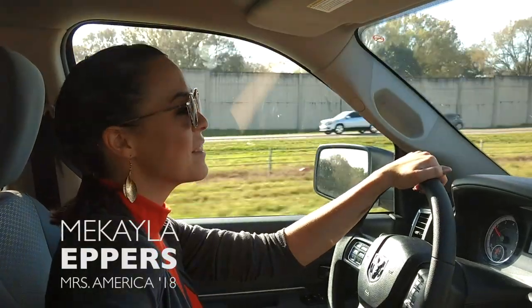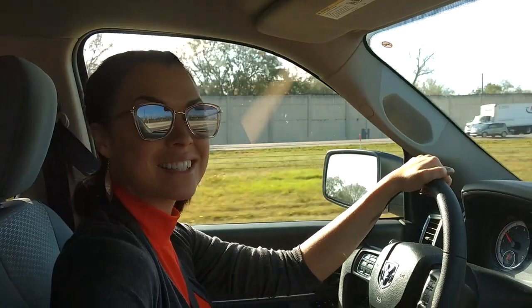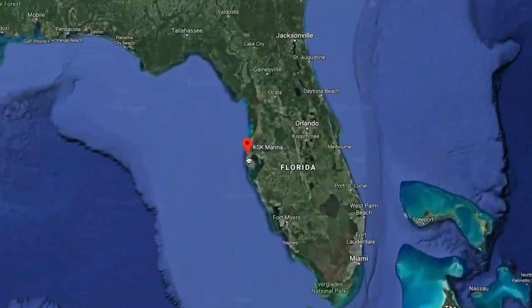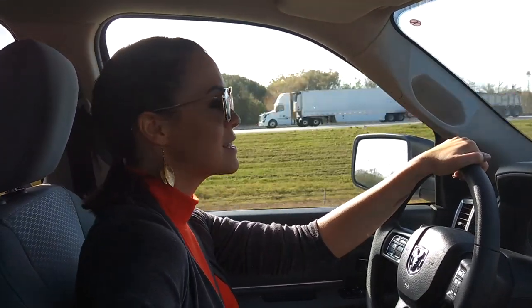Hey guys, we are on the road getting some windchill time in here because we are headed to our second stop in Tampa. We are meeting up with our friends at KSK Marine. I'm going to see what boats we're going to be taking out. I'm excited to see these best teams.